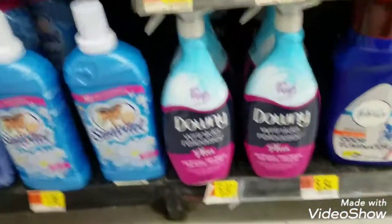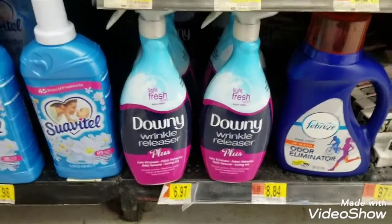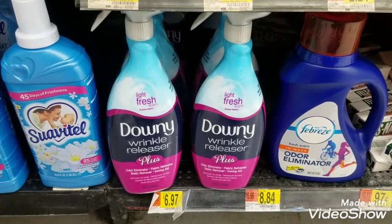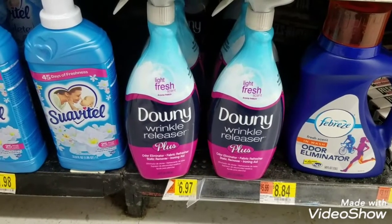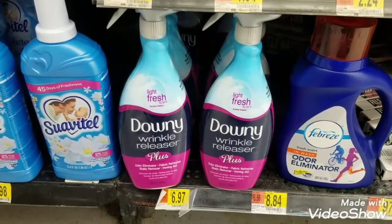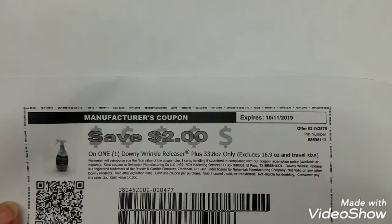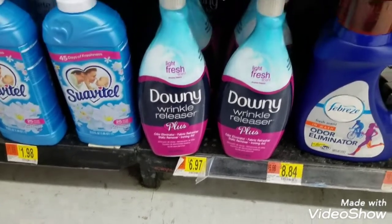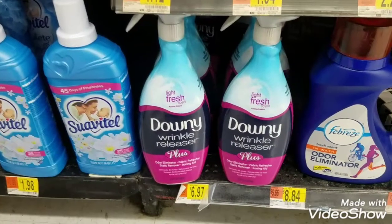This right here is going to be offer number nine — Downy Wrinkle Releaser. I live by this stuff. If you have slight wrinkles in a t-shirt or light fabric, you just spray it, stretch it, and go — the wrinkles are gone. It is $6.97. I was able to print out a coupon from their website for $2 off the 33.8-ounce, so that's $4.97 out of pocket. And there is a $4 Ibotta rebate, making this a net cost of $0.97.